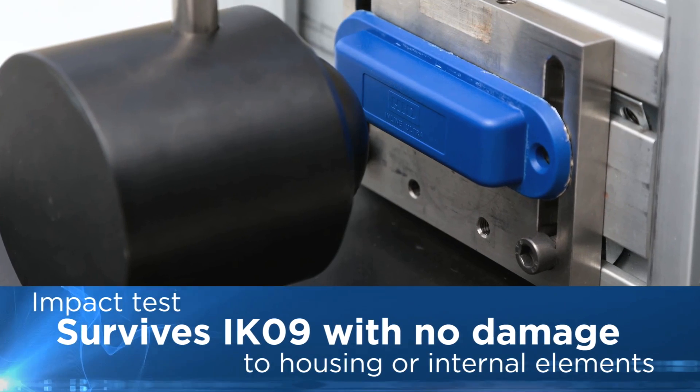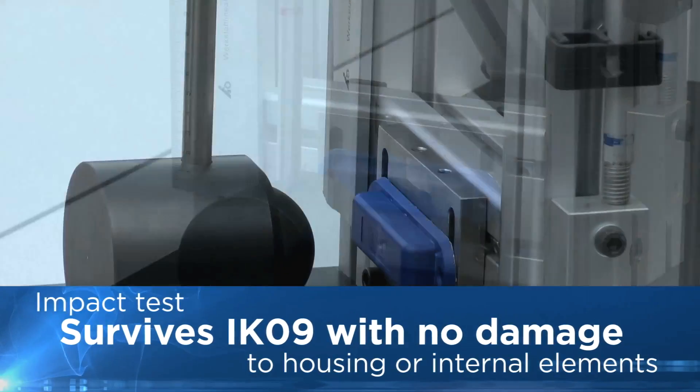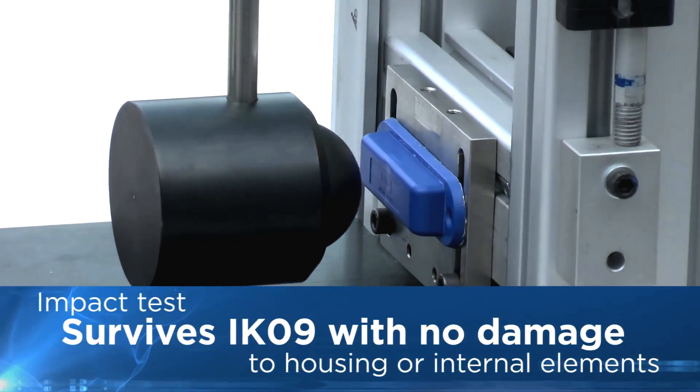Impact testing demonstrates that HID tags survive IK09 force with no damage to the housing or to the internal elements.